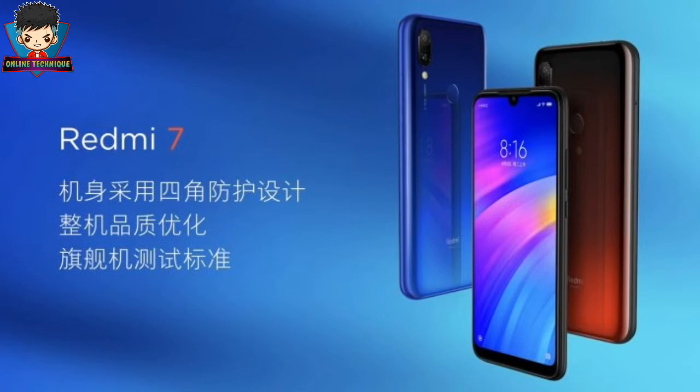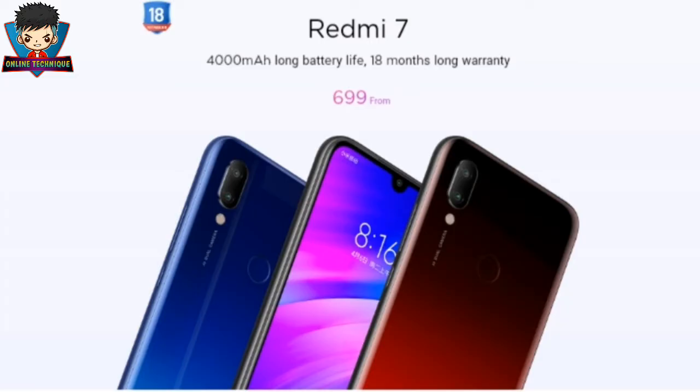In terms of optics, there are dual cameras on the back — a 12 megapixel primary shooter with an f/2.2 aperture and a 2 megapixel secondary camera for depth sensing. On the front, in the water drop notch, sits an 8 megapixel selfie camera. Looking at the price point, I think the cameras on both front and back will be good.